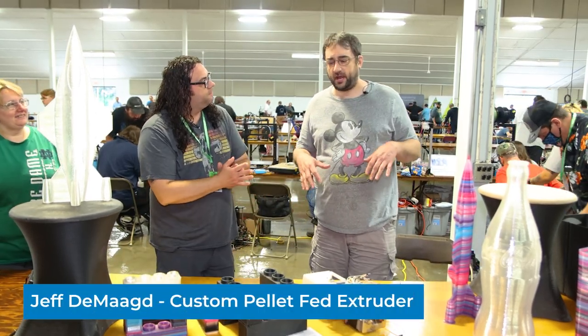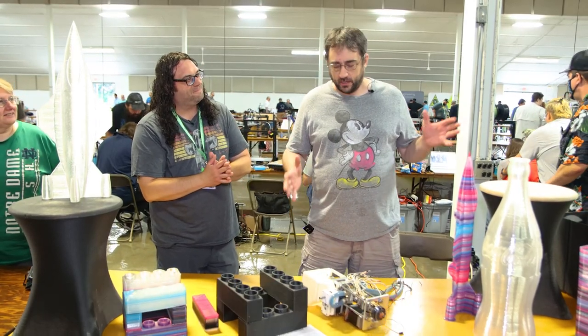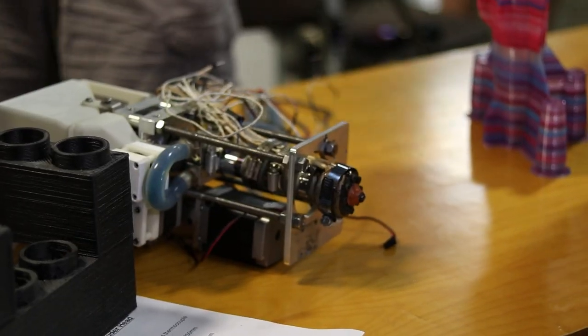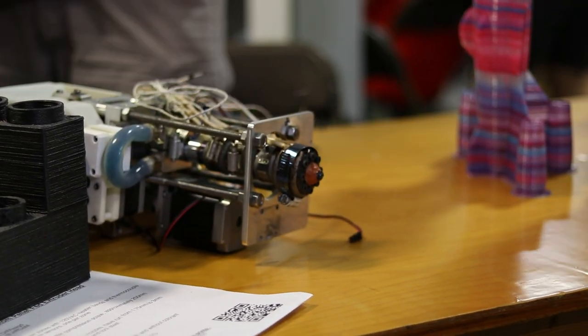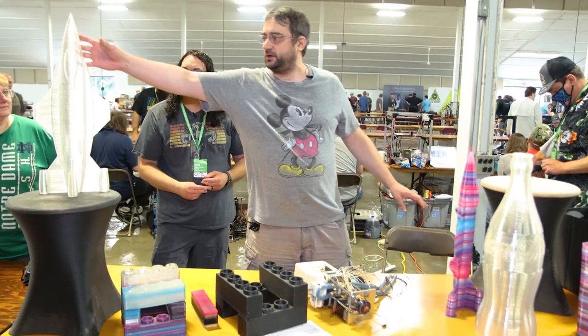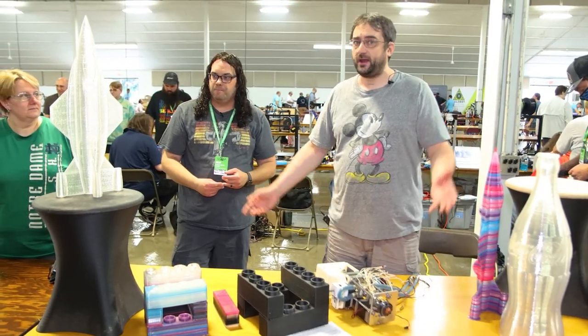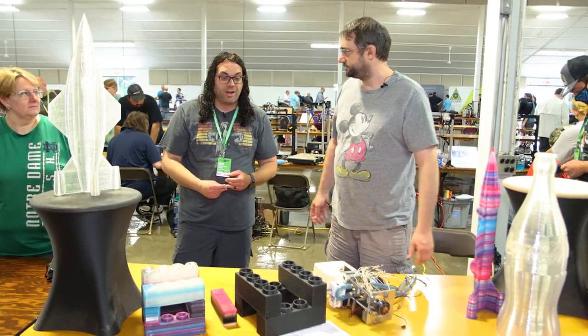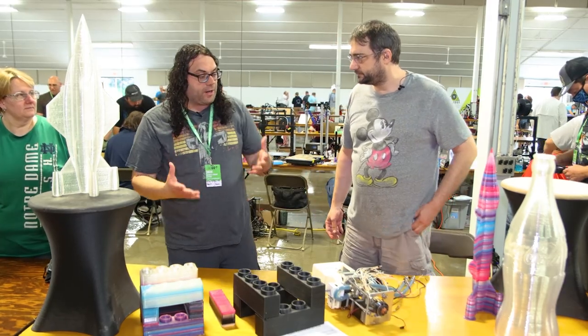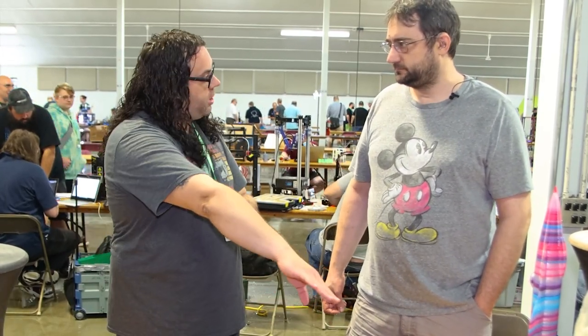I'm Jeff Dimash. I work on pellet-fed 3D printers. Here's a pellet head that I designed a couple years ago and I've gradually improved it. I've been making these different things — like here's a plane made from PETG, straight from pellets onto the part. So a pellet-fed extruder takes the raw resin pellets, puts them in the top, goes through a process, and extrudes it straight out, right?